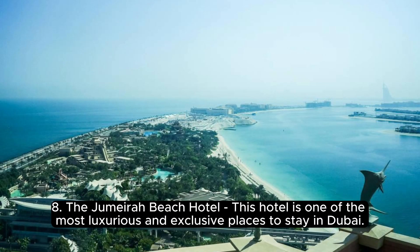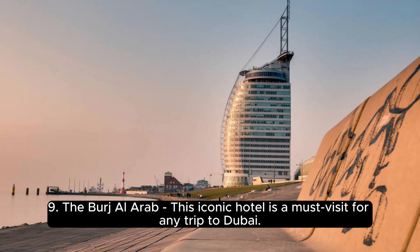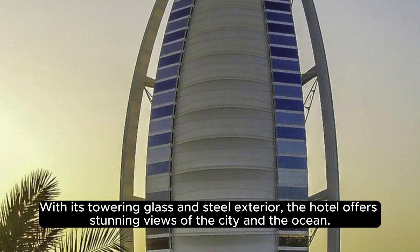8. The Jumeirah Beach Hotel — one of the most luxurious and exclusive places to stay in Dubai. With stunning views of the ocean and the beach, the hotel offers a comfortable and relaxing getaway. 9. The Burj Al Arab — this iconic hotel is a must-visit for any trip to Dubai. With its towering glass and steel exterior, the hotel offers stunning views of the city and the ocean.